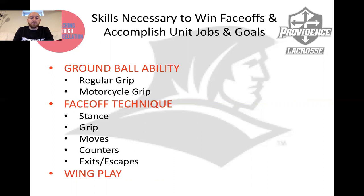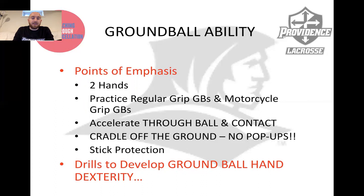So ground ball ability — we're two hands on your stick for every single ground ball operation here at Providence College. We want to run through ground balls at full speed. We certainly practice both regular grip ground balls and picking up ground balls motorcycle grip, because you might not have a chance to switch hands from your face-off grip stance. We talk about accelerating through the ground ball and contact. Do not slow down, do not crow hop into the ball — keep your feet moving and speed up. Accelerating through is going to allow you to potentially draw fouls and keep the ball going in your direction.